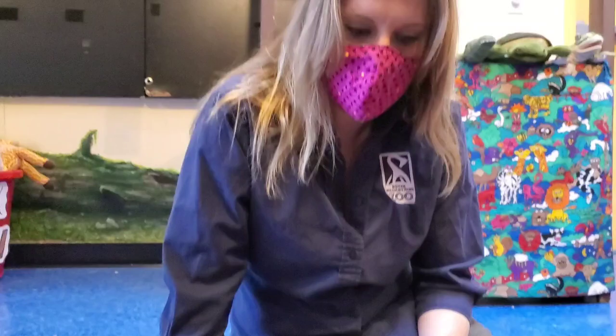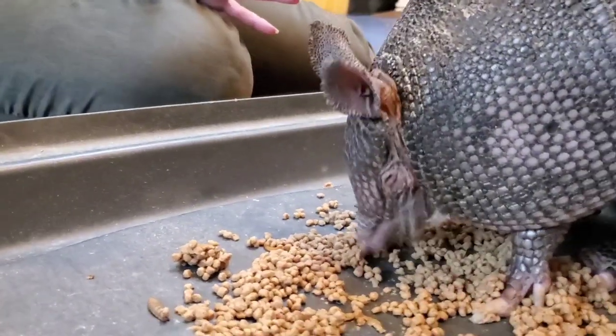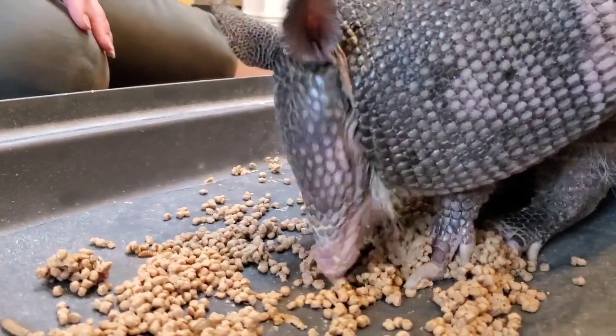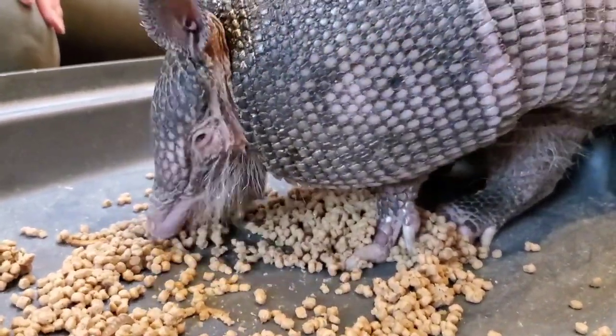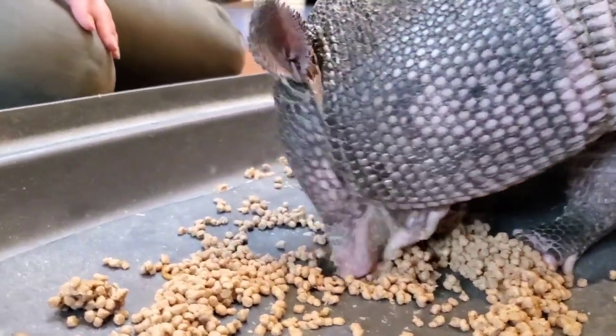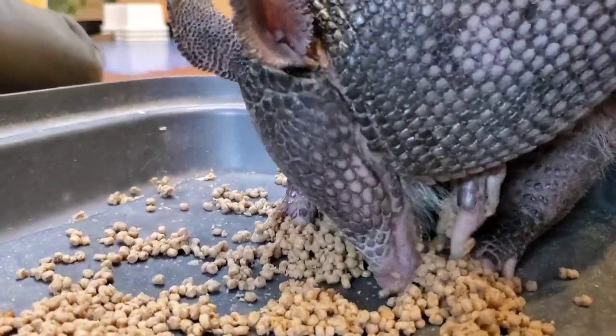We're going to start by introducing you to one of our very favorite animals. He's kind of famous here at the zoo. This is Sheldon the Ambassador Armadillo. We've had Sheldon at the zoo since 2008 and he is super successful as one of our animals.